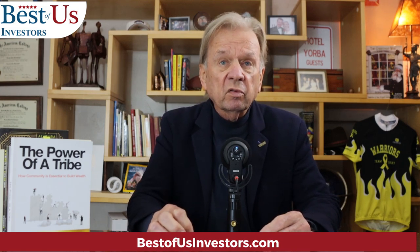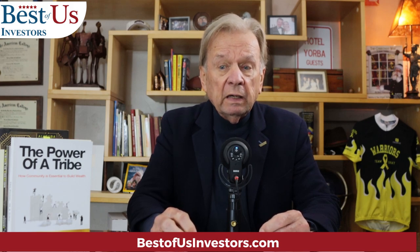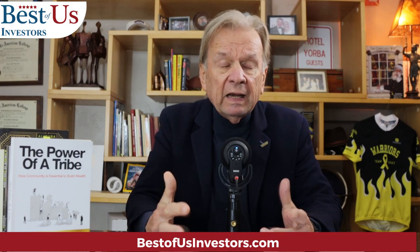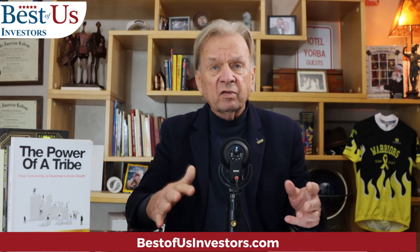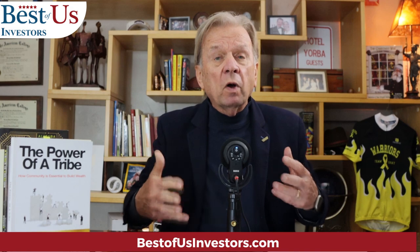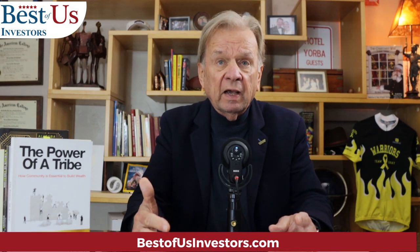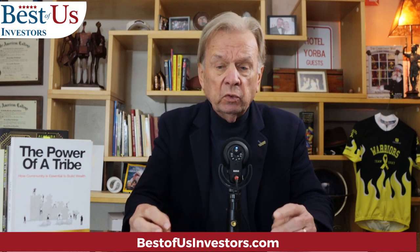Again, everything has changed, and as an investor, if I want to make money in the interim, I have to adjust how I invest. And that's what I'm doing. I'm picking stocks because it's a stock pickers market. We are going to deal with inflation.